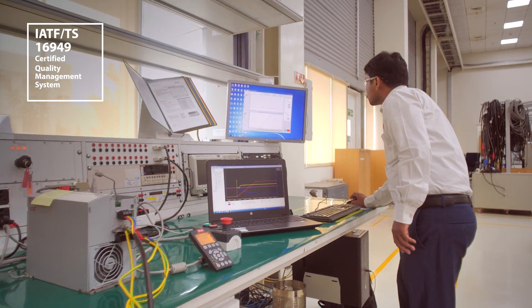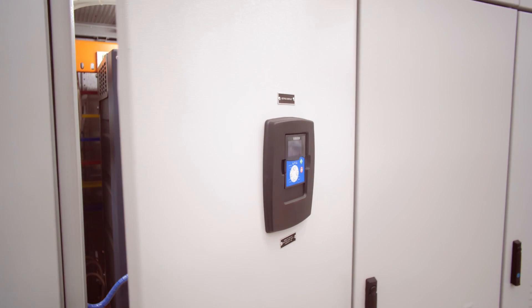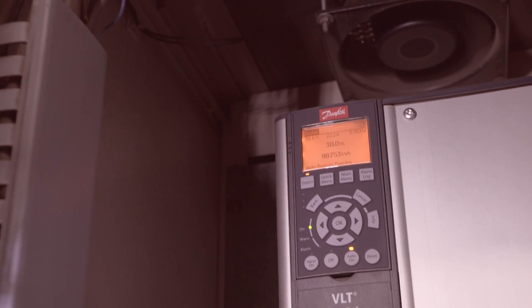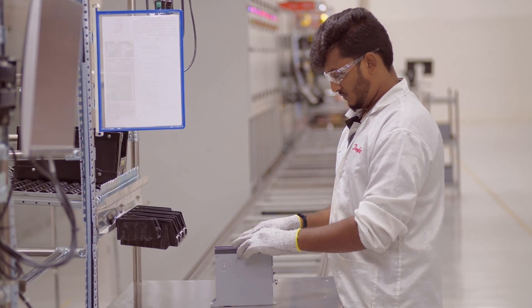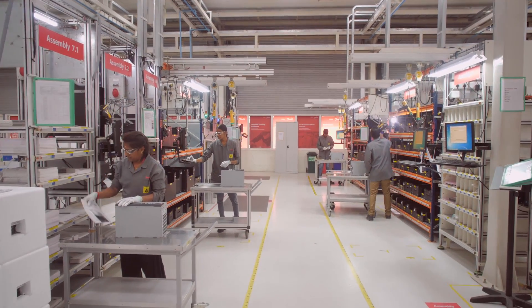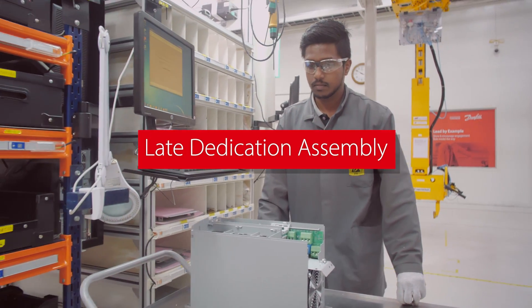Danfoss Drives complies with International Electrotechnical Commission (IEC) energy efficiency regulations and guidelines set by reputed consultants. The updated quality management system is certified for global automotive norms, and it also promotes continual improvement by driving defect prevention and reduction of variation in the supply chain.